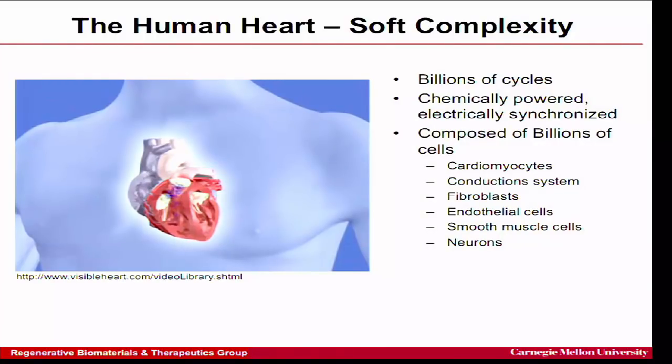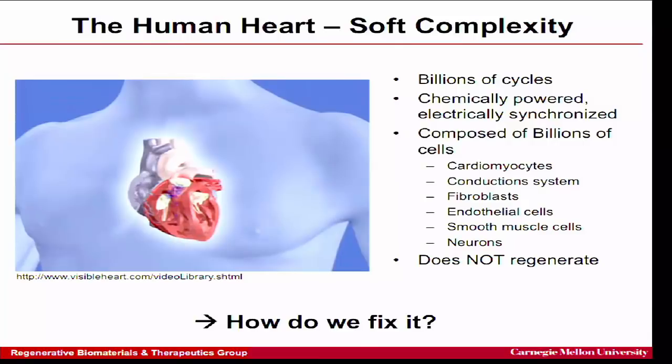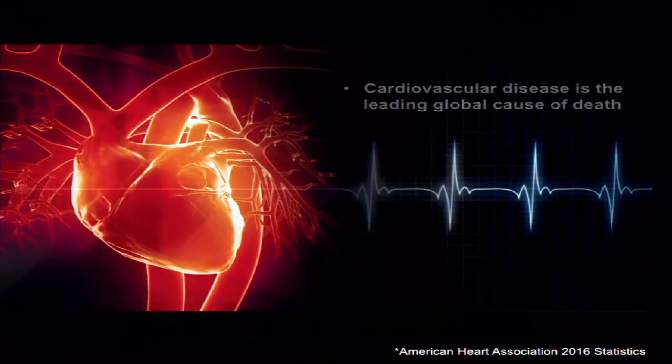These cells include cardiomyocytes — heart muscle cells — as well as neurons, fibroblasts, endothelial cells, and so on. The problem with the heart is that it doesn't regenerate, and that's one motivation we have to fix it. Arguably this may be one of the more complex organs to go after in terms of repair, but sometimes you go big or go home.